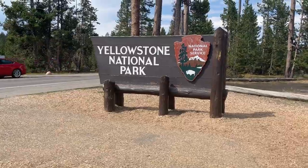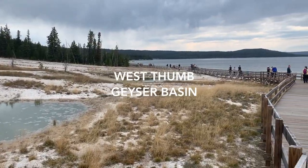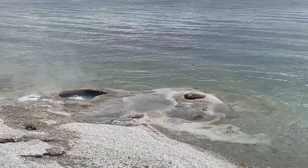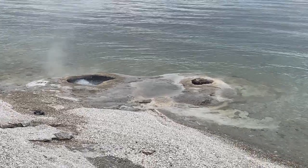By the afternoon, we were able to explore some of Yellowstone. Our first stop was the West Thumb Geyser Basin. From this, I got a good idea of how the rest of the park would be laid out. The boardwalk around the area takes maybe an hour to walk through.